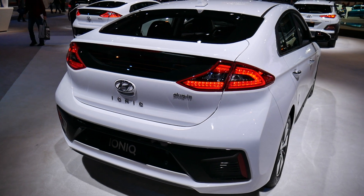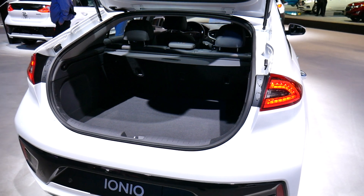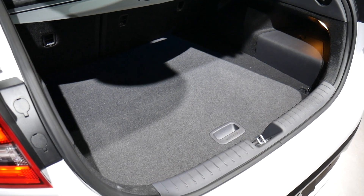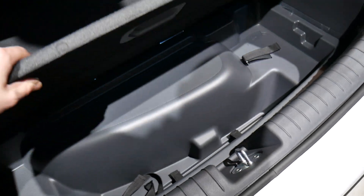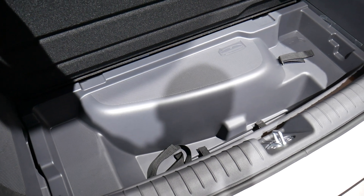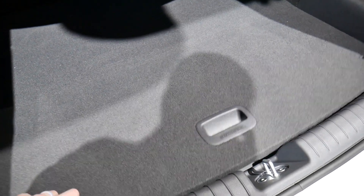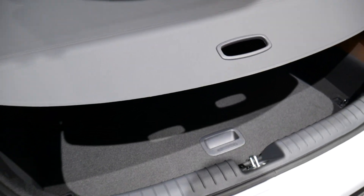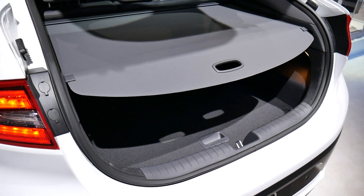Opening up the hatch, there's a decent rectangular storage area where the wheel wells don't intrude at all, making it easy to fit suitcases. Underneath the floor is additional storage space, but no spare tire — Hyundai is removing spare tires from all its vehicles going forward. There's also a privacy screen that feels like it's made from quality materials, which is notable because cheaper versions tend to fall apart quickly.